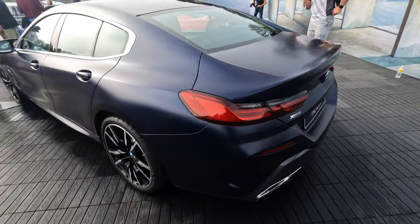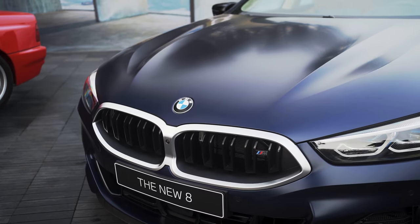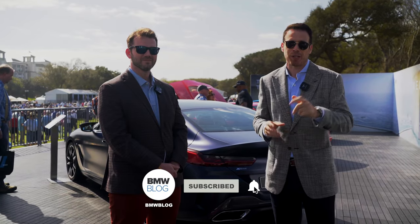Thanks Michael for the intro — I really appreciate it. Beautiful colors, honestly, I'd have a hard time picking between the two. I've always loved the Tanzanite blue. Thanks for watching, hope you enjoyed this one. Stay tuned for a lot more videos coming from Amelia, and we'll see you next time.